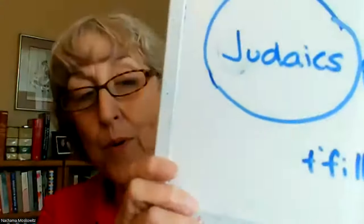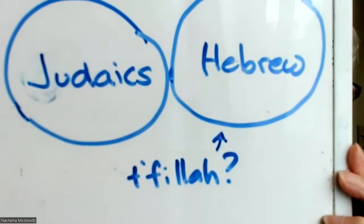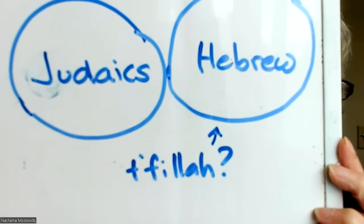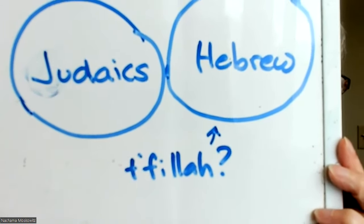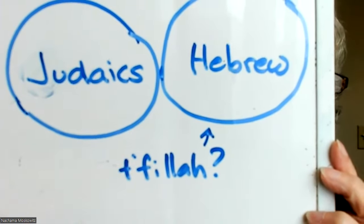In my program many decades ago, there was Judaic time — Jewish learning — and there was Hebrew, and they were very separate. At that time the cantor said kids can't learn to chant prayers until after they prove they can decode the Hebrew. So chanting and decoding were treated as completely separate gates.